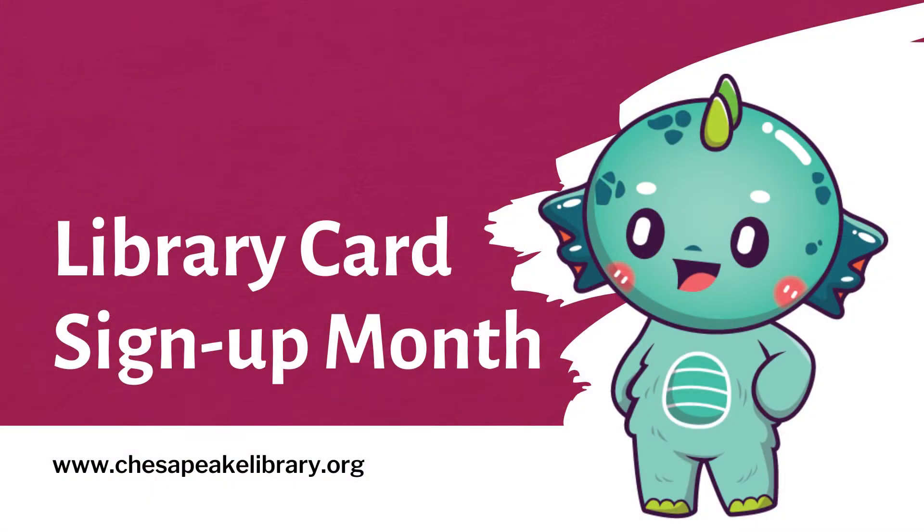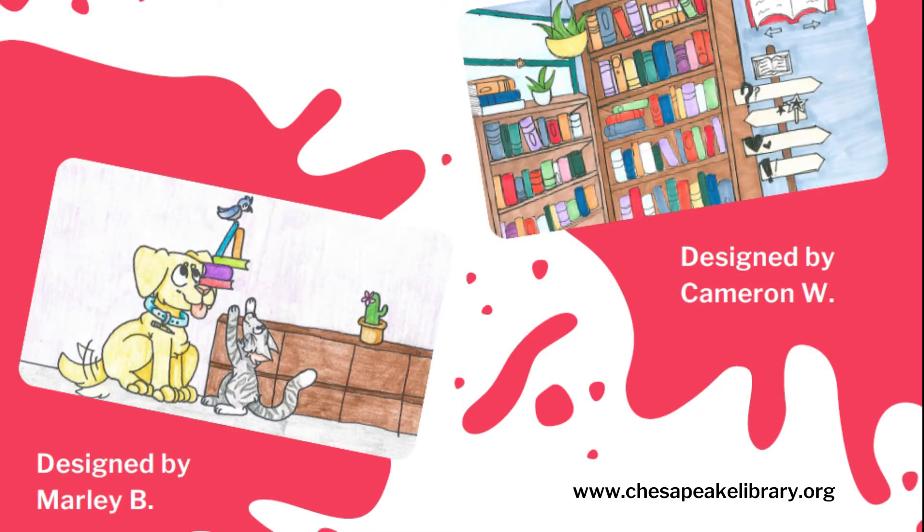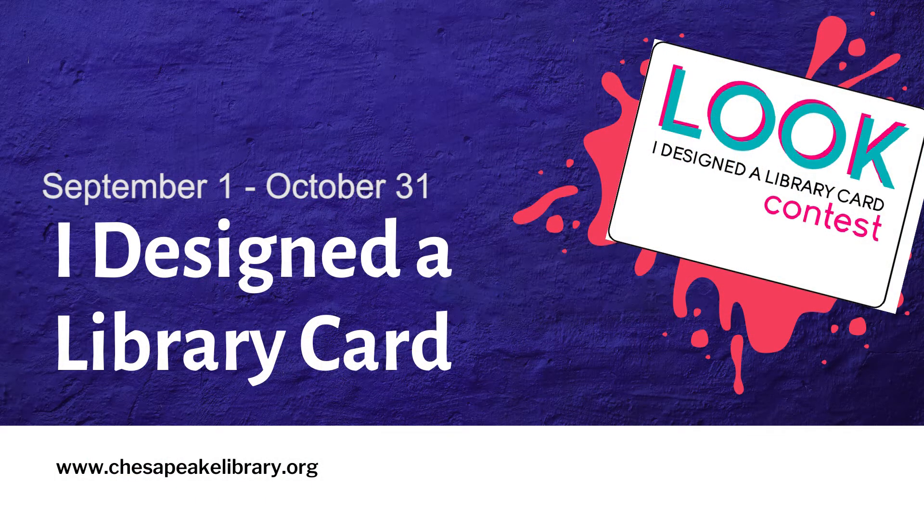Our digital resources are available on the website — they just need their library card account information, which would be their student ID and their lunch number. We also wanted to highlight that in September when we launch Library Card Sign-Up Month, we are also launching our 'I Designed a Library Card' contest, which we have done for three years. This year it will run from September 1st through October 31st, and applications will be available at any Chesapeake Public Library as well as on the website.